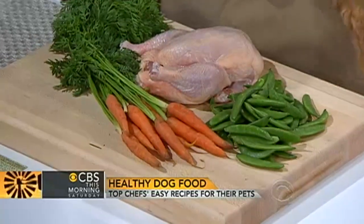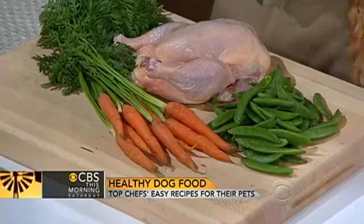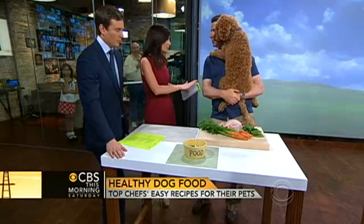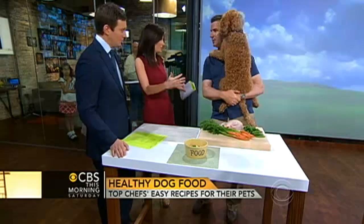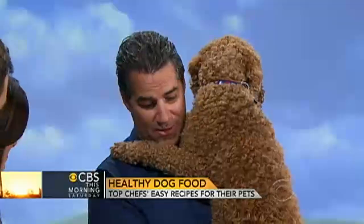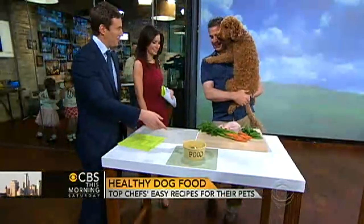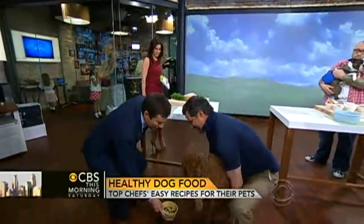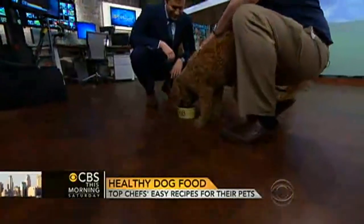Some people listening might be saying, 'I would love to do this for my dog, but it seems like it's going above and beyond.' Why are you doing this for Benny and what motivated you to do the cookbook in the first place? Well, the cookbook is for a great cause and it was a lot of fun to do — and I had been doing this anyway, so it was a great natural segue. Let's see what Benny thinks. I think he likes it!